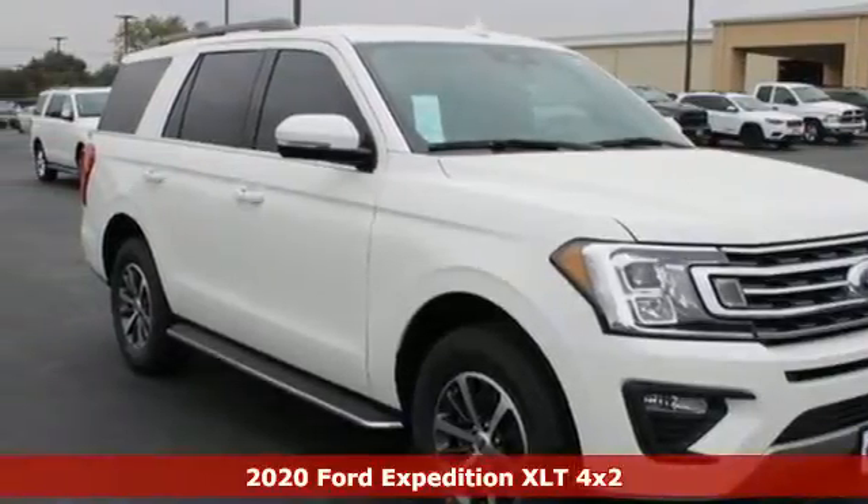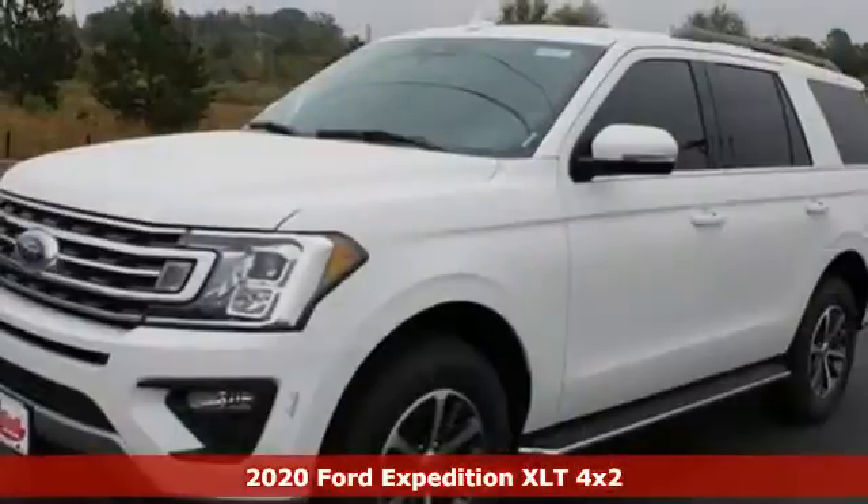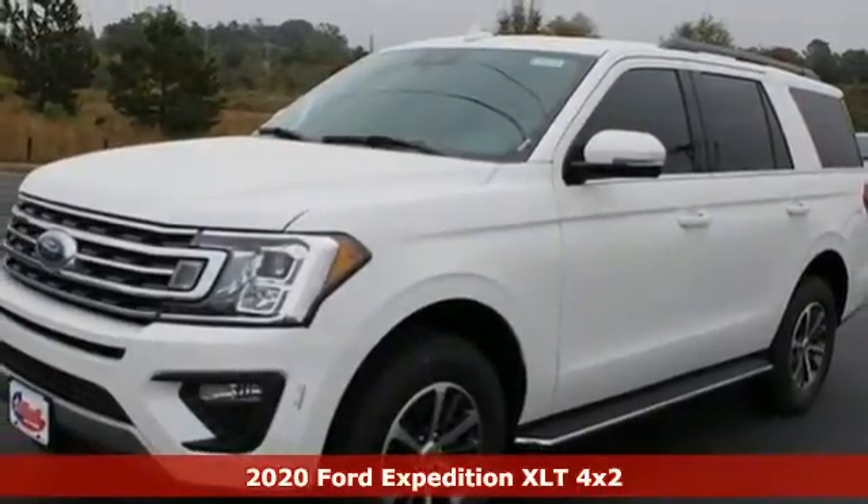Here's a new 2020 Ford Expedition. This Expedition can handle a boatload of people and the boat too.